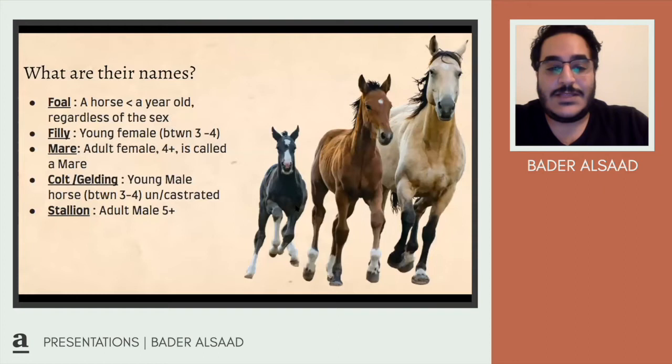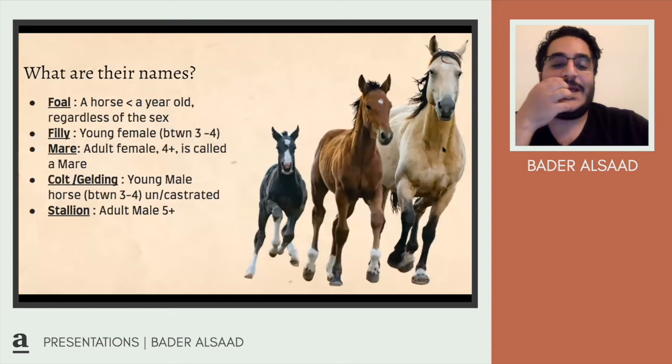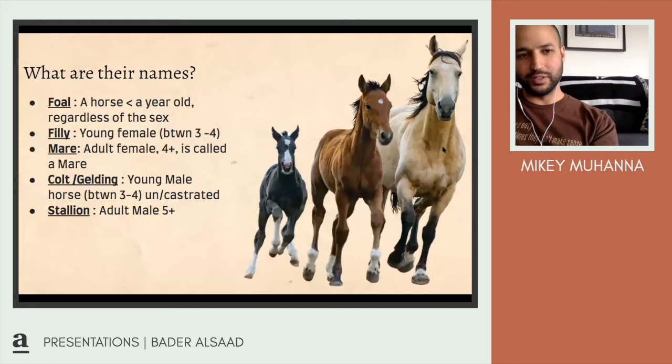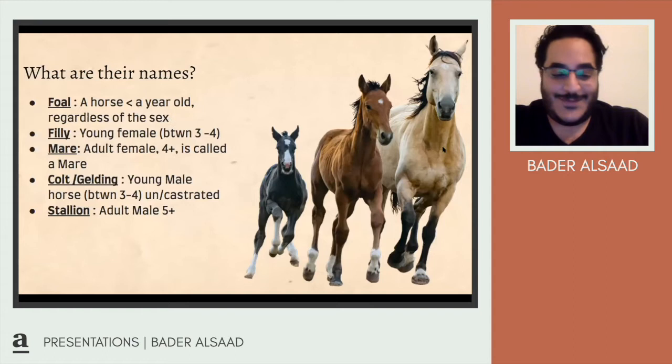Let's look at the names and different types of horses. A foal is a horse under a year old regardless of sex. A filly is a young female between ages two and three. A mare is an adult female, usually four and above. A colt is a young male, usually uncastrated; a castrated horse is called a gelding; and an adult horse above age five is called a stallion. These are also perfect names for hipster babies in Brooklyn, by the way. Interestingly, male horses have more teeth than female horses — apparently one of the ways to identify sex.